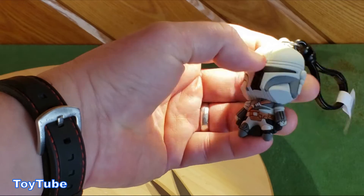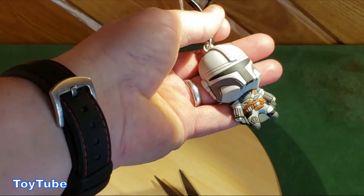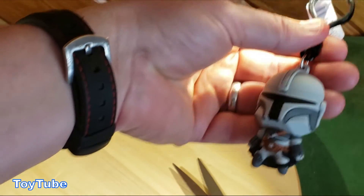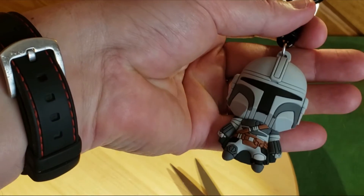Yeah, kind of a heavy plastic. Believe it or not, this is going on my briefcase. If you want to buy one of these, I'll stick a link in the description. But as always, thanks for watching.